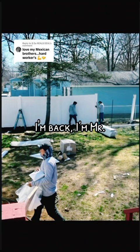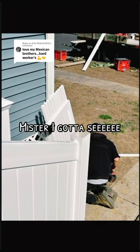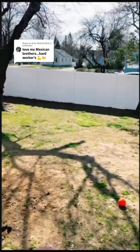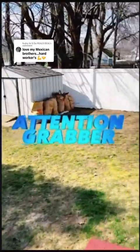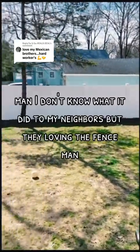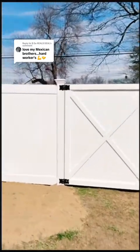I'm back — Mr. Can It Be Done In One Day. This is the day after the people came and took care of the fence. One thing I'll say about this fence already: it is a tension grabber. I have never had so many neighbors come up and knock at my door to talk about a fence in my life. I don't know what it did to my neighbors, but they're loving the fence.